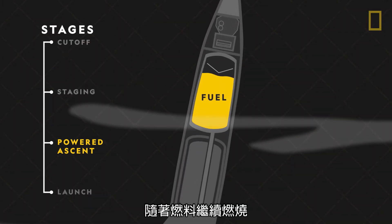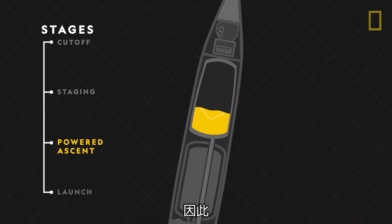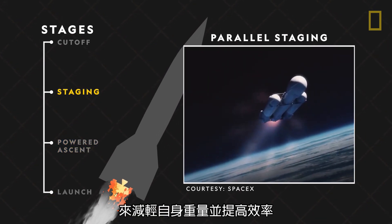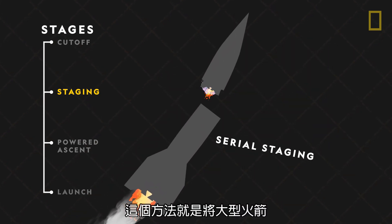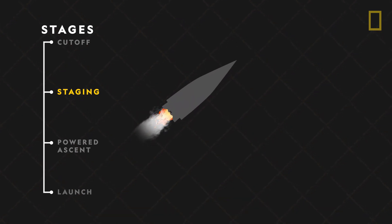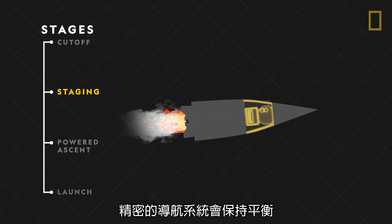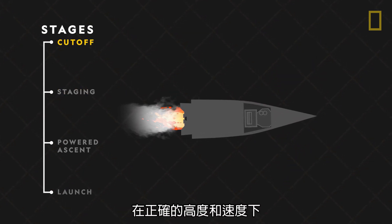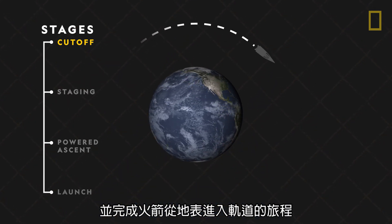During this phase of the flight, the weight of the rocket will constantly change as fuel continues to burn off. As a result, most space-bound rockets use a technique called staging to reduce dead weight and increase efficiency. The method involves breaking up a large rocket into two or three smaller rockets that fall away at different stages of the launch. As the rocket continues into orbit, its sophisticated guidance system maintains balance and steers to keep the flight trajectory on track. At the correct altitude and speed, the upper stage engine cuts off, completing the rocket's journey from Earth's surface into orbit.